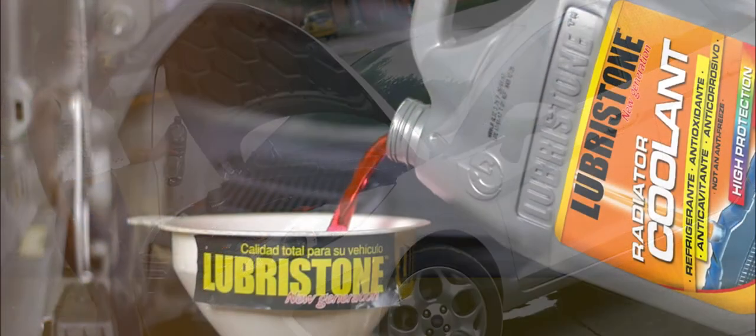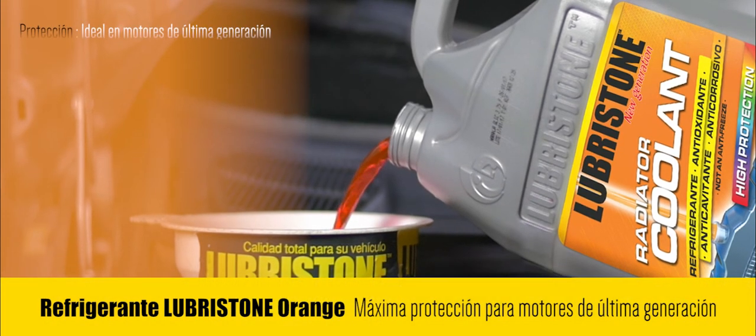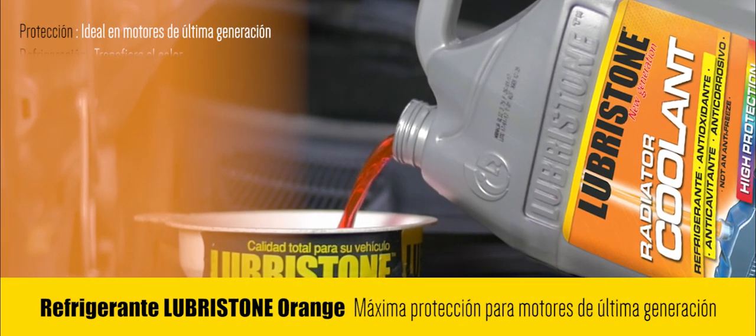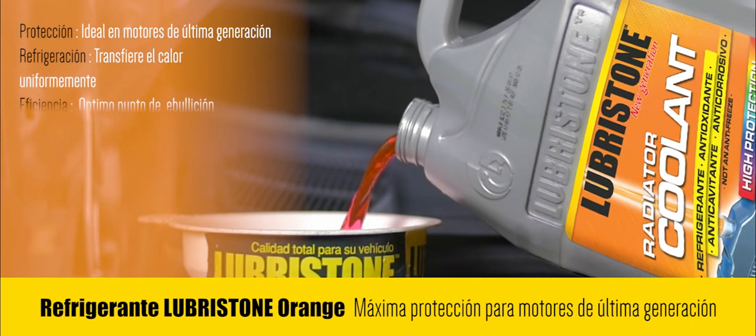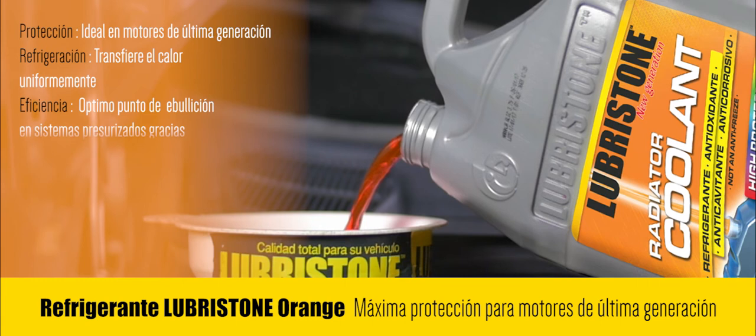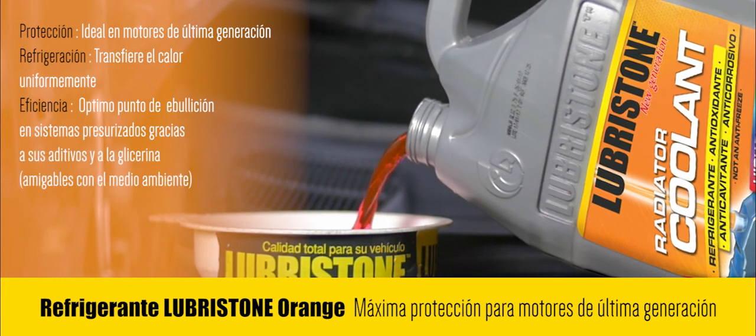Refrigerante Lubriston Orange es un componente ideal en el sistema de enfriamiento, brindando una mayor protección en motores de última generación. Evita recalentamientos, ya que transfiere el calor uniformemente. Posee un óptimo punto de ebullición gracias a su paquete de aditivos y glicerina.